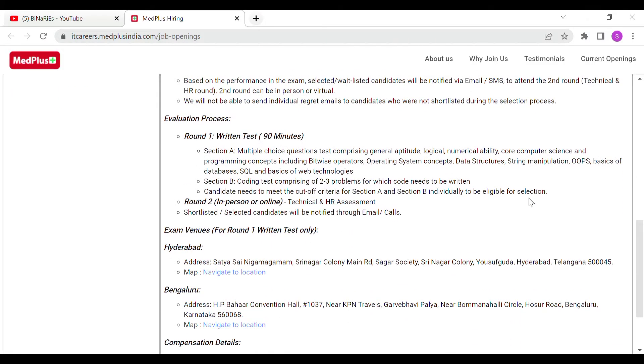For the test pattern, the written test is 90 minutes. Section A is MCQ covering aptitude, logical and numerical ability, core computer science, and programming concepts including bitwise operators, operating system concepts, data structures, string manipulation, OOPs, basics of data, SQL, and web technologies. Section B is a coding test comprising 2 to 3 problems for which code needs to be written. Candidates need to meet the cut-off criteria for both Section A and Section B to be eligible for selection.